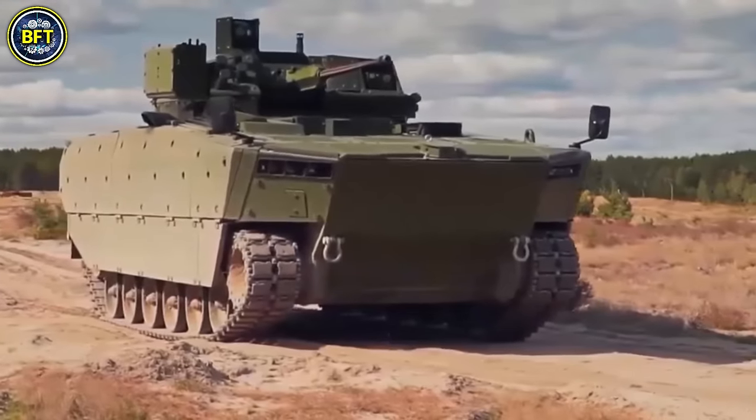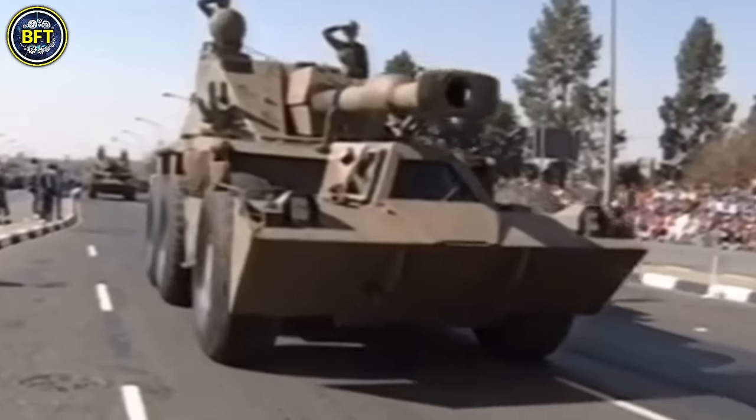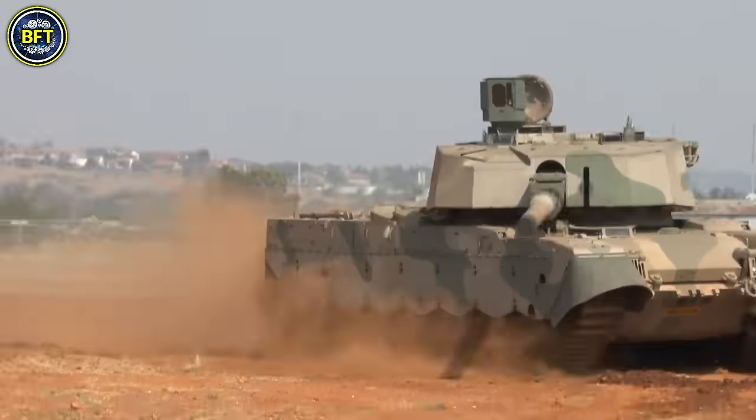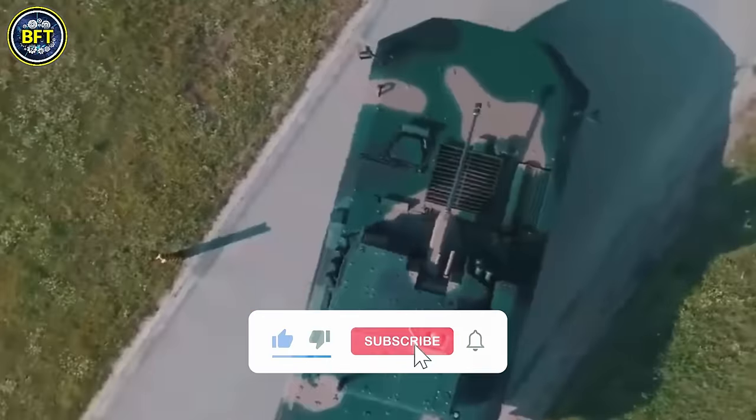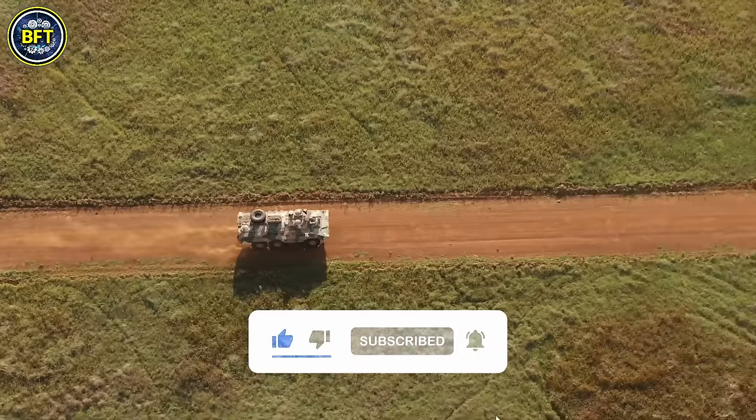In this list, we'll include only land vehicles, leaving warships and aircraft for future content. But before we start our journey, don't forget to like and subscribe if you enjoy military compilations.